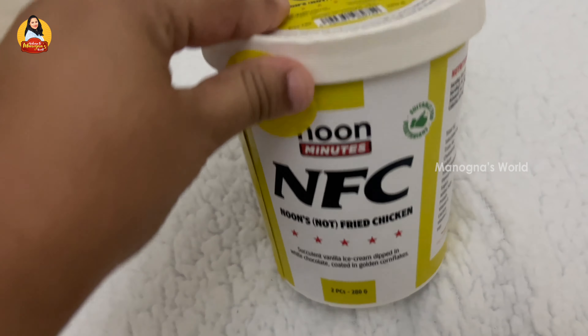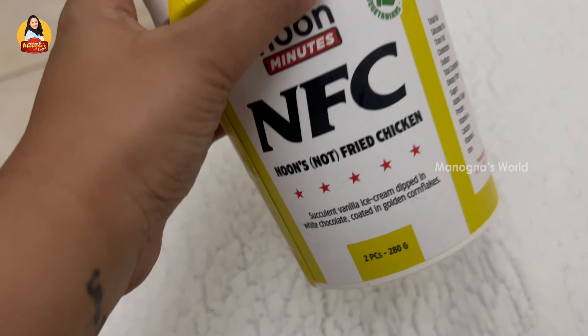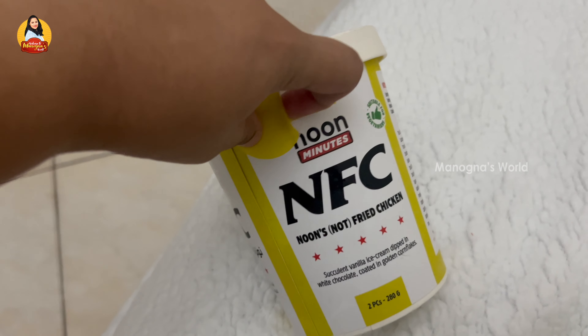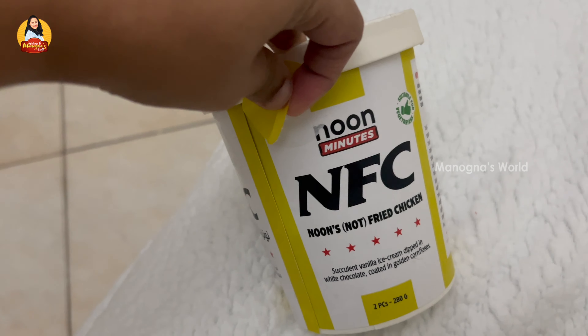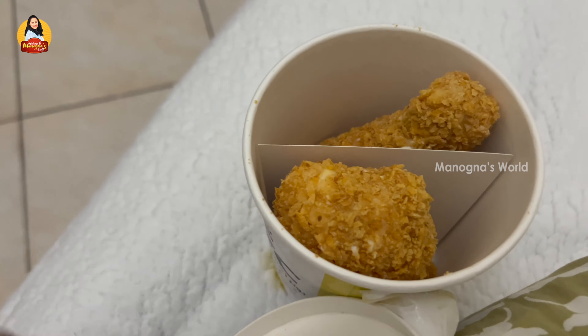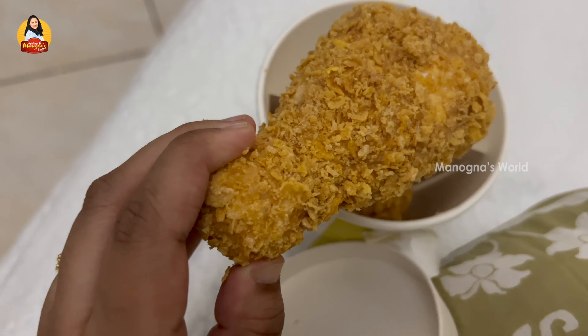But it's good. I don't need an ice cream for 250 or 300 — it's warm. This is a unique and unique item, unlimited edition — check it out. This is NFC — not fried chicken. This is actually ice cream, KFC/NFC style, so it's ice cream. It looks like KFC — it's actually good.